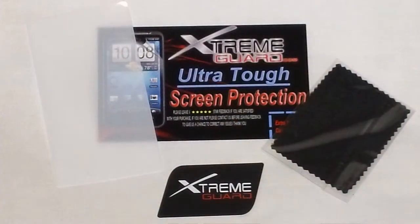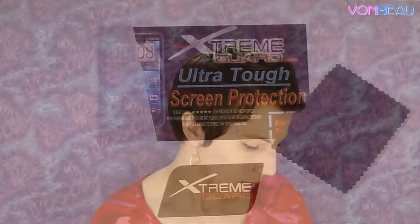From ExtremeguardArmor.com we got an ultra-tough screen protector. They included a little squeegee to help smooth it onto your screen without air bubbles, and a little cleaning cloth. It looks like it'll work on iPods or any kind of touchscreen product — really neat.